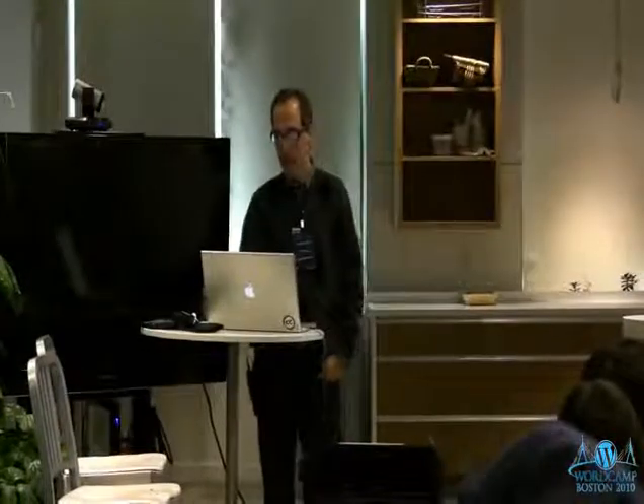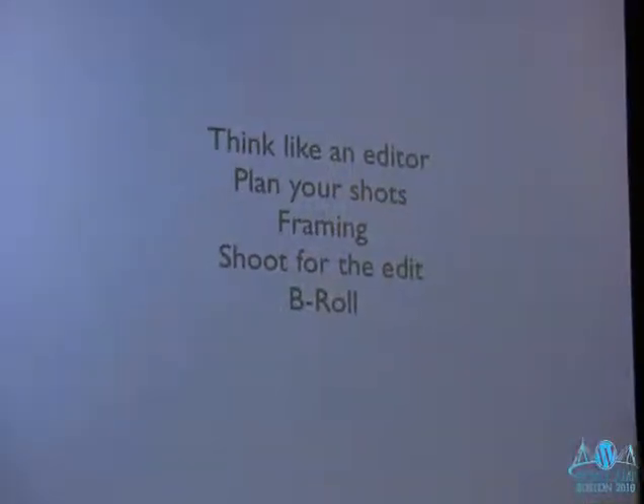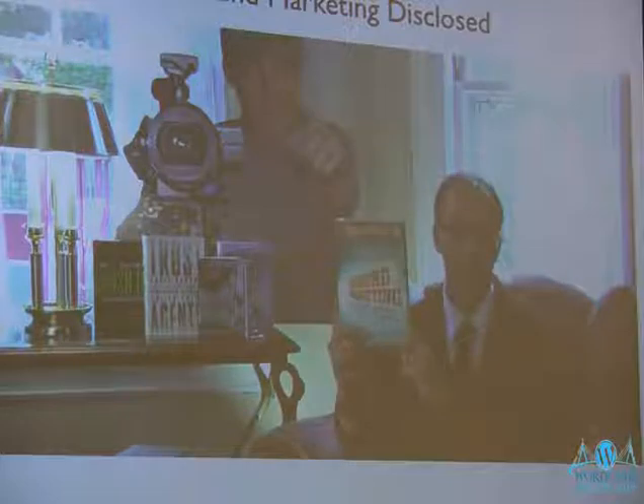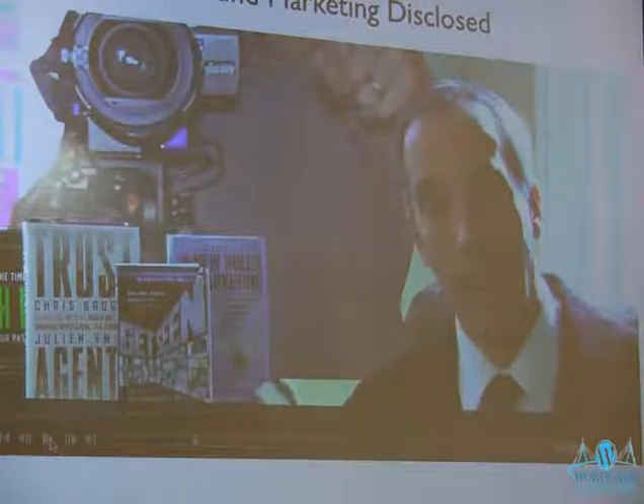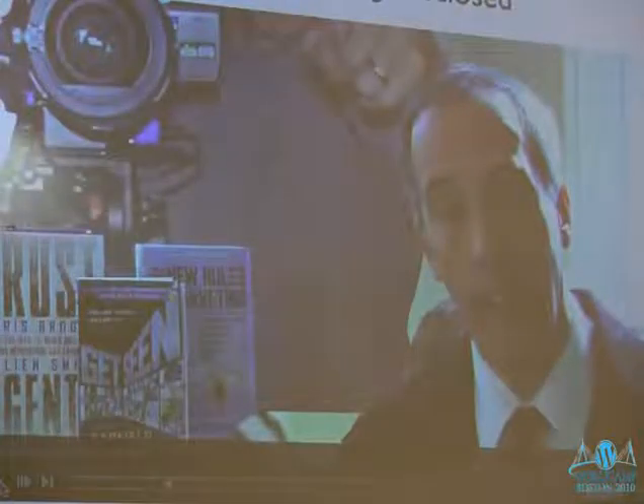With YouTube you can look at statistics and see where people stop watching. You can also 'think like an editor.' In my one-minute book review series, instead of just putting the camera on a tripod and talking, I did a wide shot, then moved the camera closer for a medium shot, then really close — nothing's really changed content-wise, but I made it more interesting by getting different shots of myself just by moving the camera.